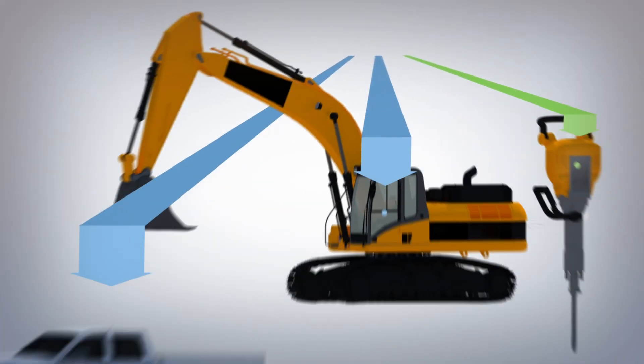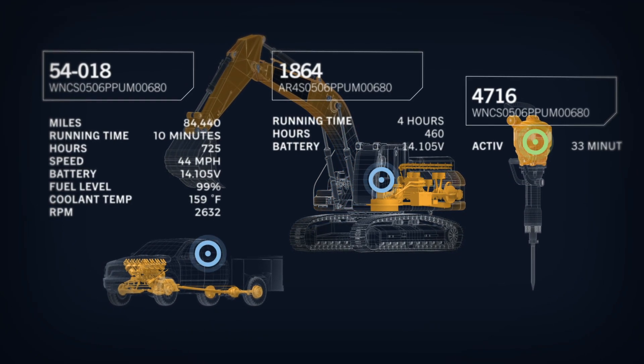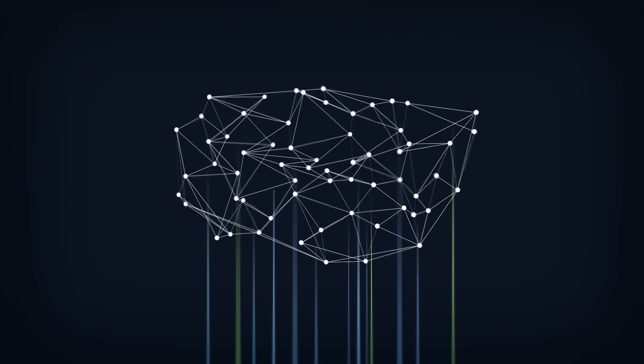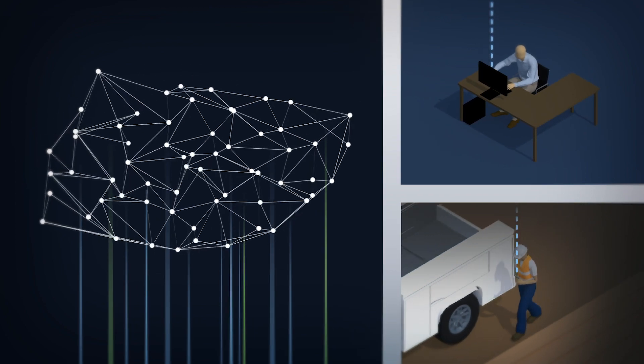Just plug the hardware into your machine and EquipmentShare's technology collects valuable information like vehicle runtime, engine status, and real-time location. Everything is sent to the cloud so you can access your data through your account dashboard from any connected device, anytime, anywhere.